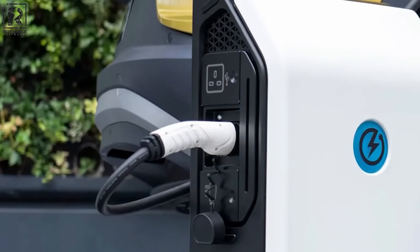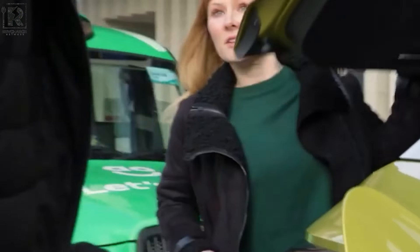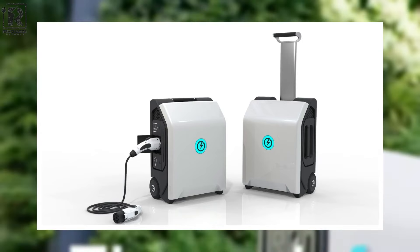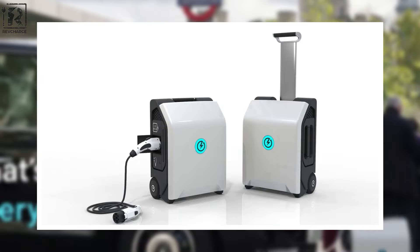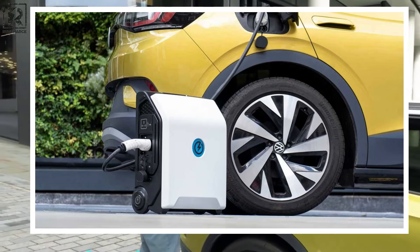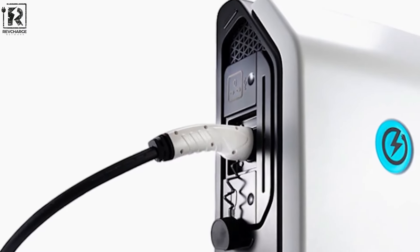The ergonomic design, resembling a suitcase, ensures effortless transportability, making it ideal for travel or emergencies. With the capability to add 20 to 40 miles of driving range within just 30 to 60 minutes, it offers a swift and effective charging solution. Operating at a reasonable speed of 7.2 kilowatts, the ZipChargeGo can be conveniently plugged into a standard 310 power socket for overnight charging, ensuring versatility and accessibility.